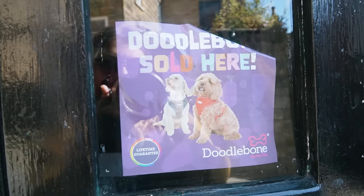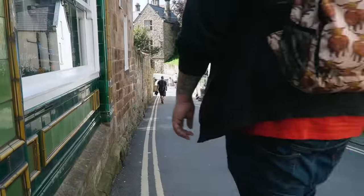Doodle Bones are sold here. Just kidding. We've been calling Carly 'Doodle Bone' because we bought her one of these harnesses when we first got over here. So it's funny that they have more Doodle Bones in there.